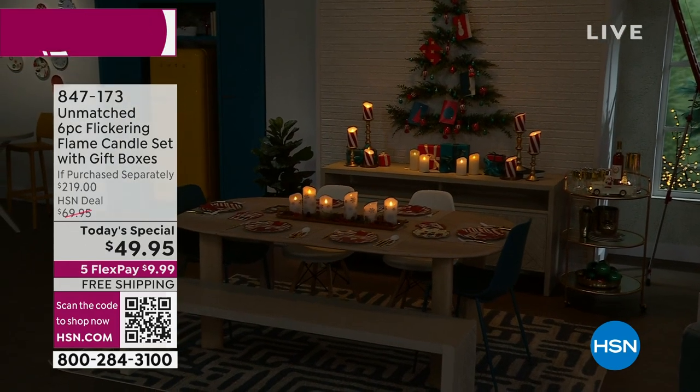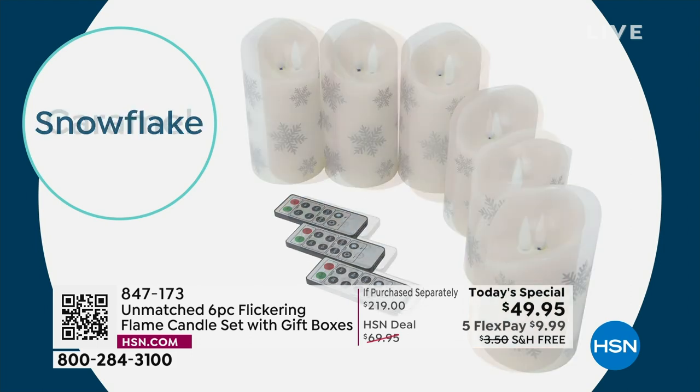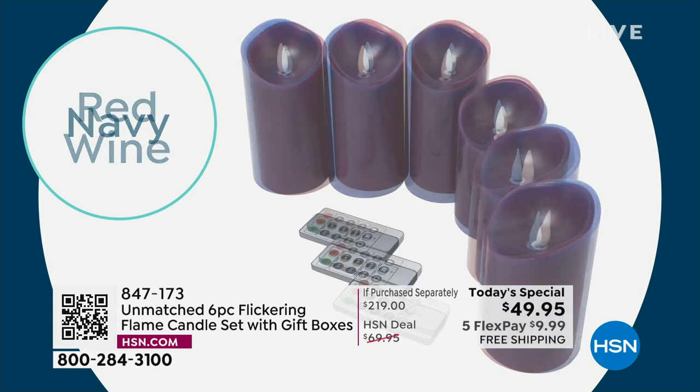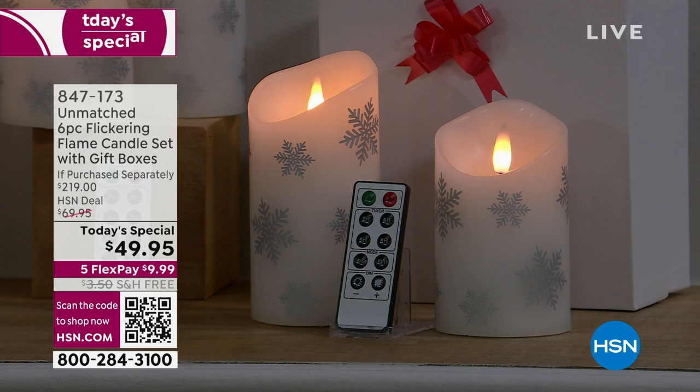Tell us the technology — what makes these so elevated above others? They're real wax — paraffin wax. They have that rolled edge at the top, but it's all about the flame. Not only does it move and flicker, it has multiple colors and it's a three-dimensional design, so you see this from any angle. It comes with a remote that gives you easy on and off, plus four timer modes: two, four, six, or eight hours.